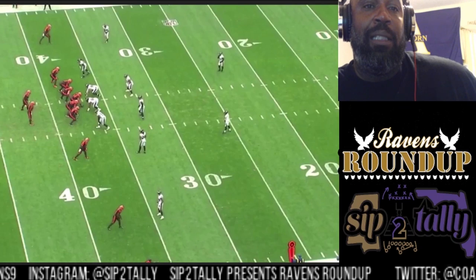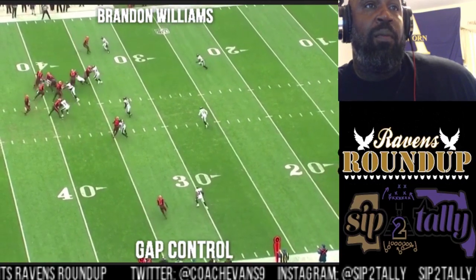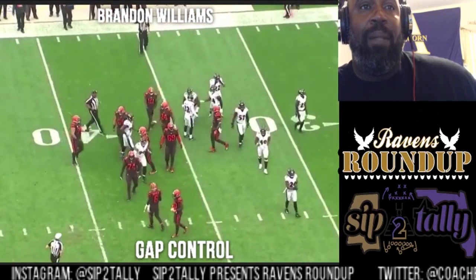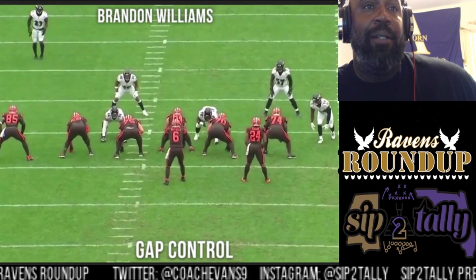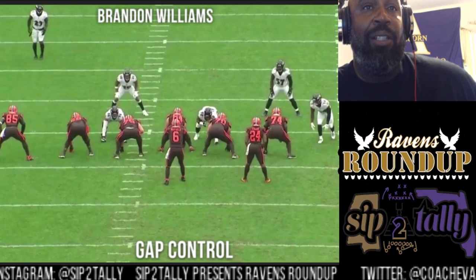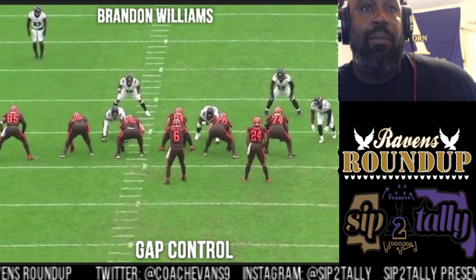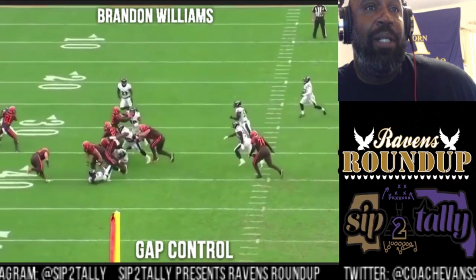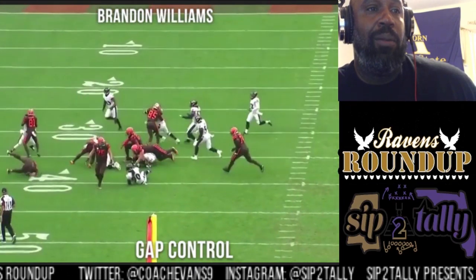Starting off this first play — gap control. You get a better view from the behind-the-line angle. Here's Brandon in the one technique. Pre-snap, looked like he had to control the A gap, and as long as he controlled his A gap when the ball cuts back to him, he should make the tackle. He got leverage, head in the gap — textbook.